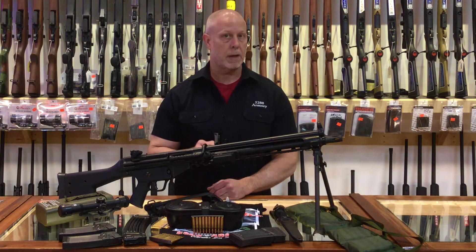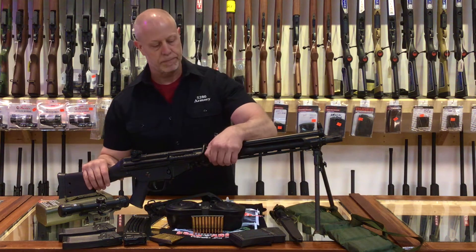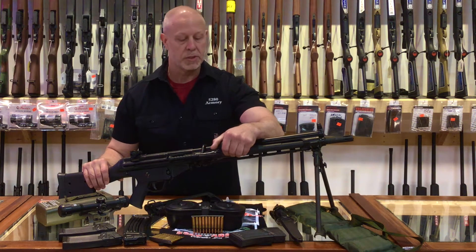To account for the high heat that a fully automatic closed bolt weapon incurs, it's got a quick change heavy barrel. Doesn't get much easier or quicker than that.